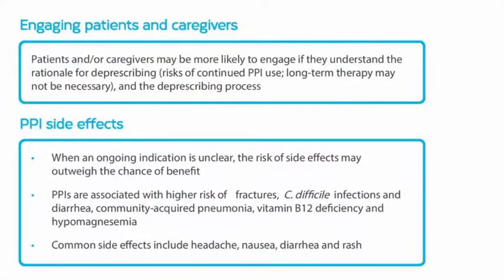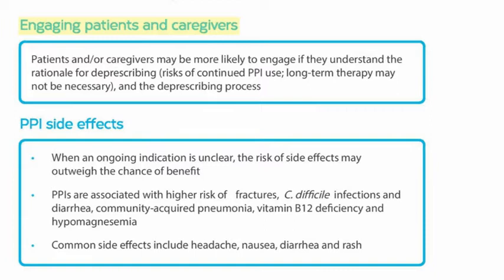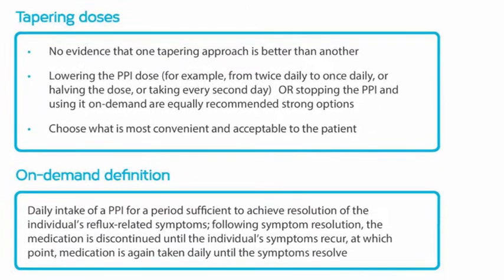The notes on the back side of the algorithm stress the importance of a conversation about deprescribing to explain the rationale — for instance, the possible side effects of PPI use and that long-term therapy may not be necessary — as well as the process for deprescribing. These recommendations are informed by interviews with patients about facilitators for deprescribing. Because there is no evidence that one tapering approach is better than another, we choose what is most convenient and acceptable to Derek.